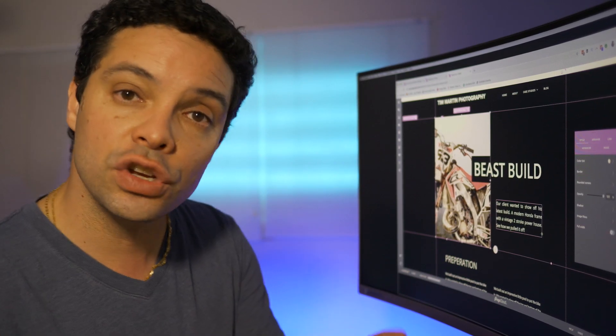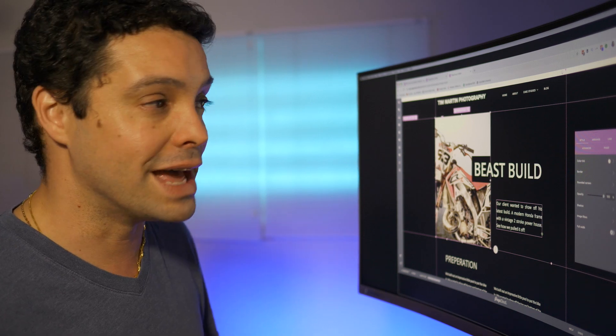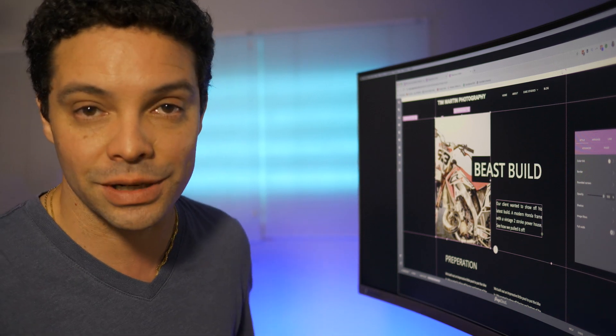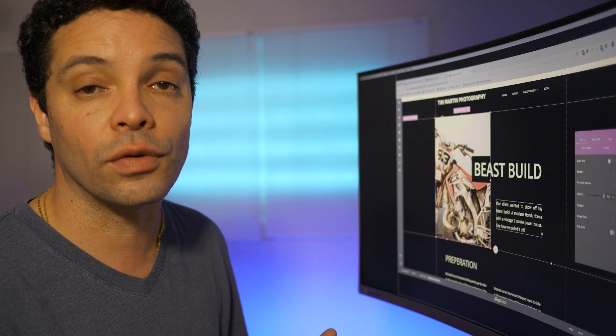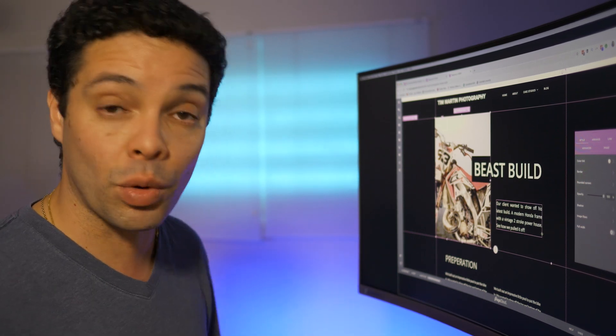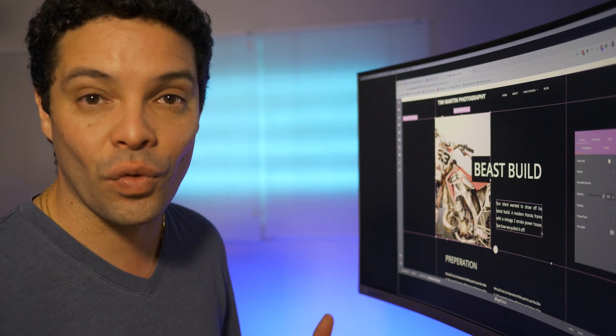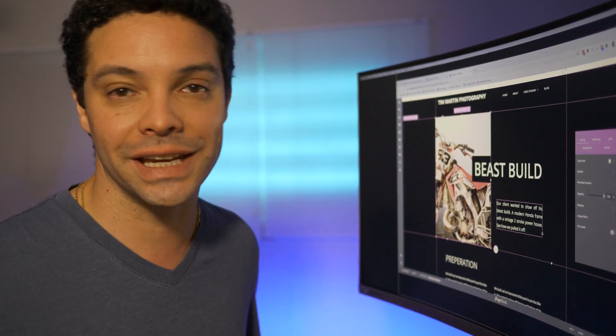If you've used PageCloud, I'd love to hear about your experiences down below, especially if they differ from mine. I'd also love to hear what you're looking for in a website building and design tool. If you liked this video, give me a thumbs up, hit the subscription button for more website building videos and tutorials. Thanks for watching, and I'll see you in the next video.